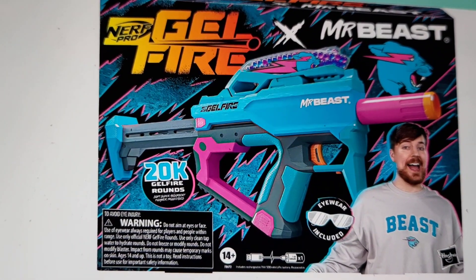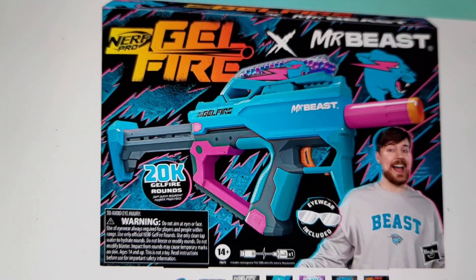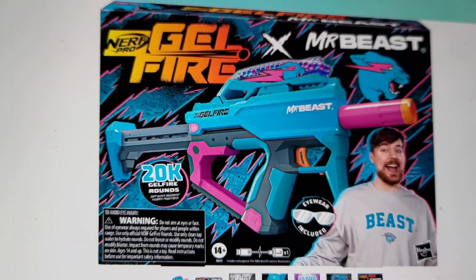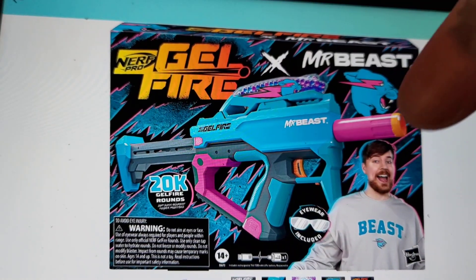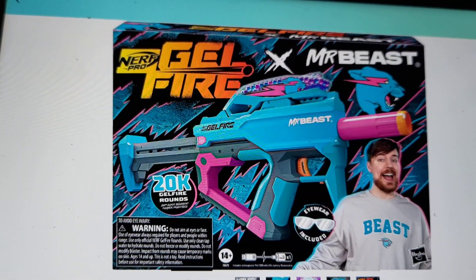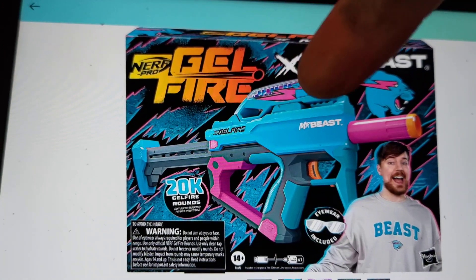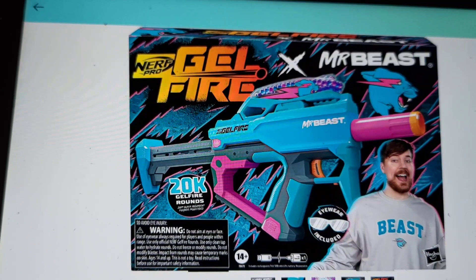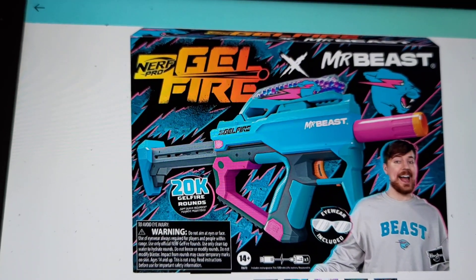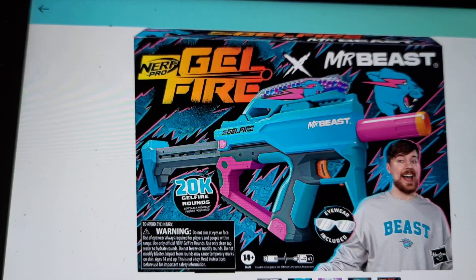These pack a little more punch. This one is actually made by Nerf — it's the Mr. Beast version, as you can see Mr. Beast right here. I love the colors and it has the Mr. Beast logo, and the color design just looks really cool. I'm not big on pink, but the way they have it with the blue and everything, it just looks really cool.